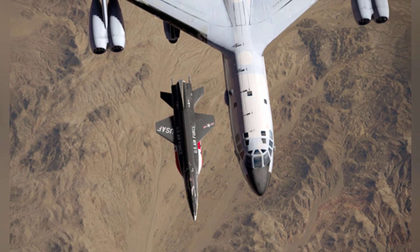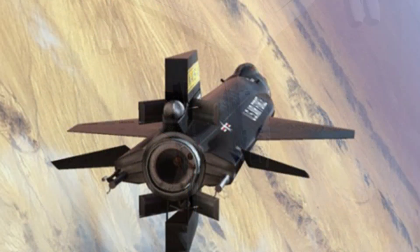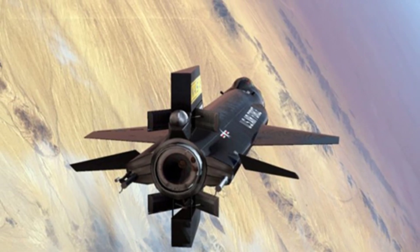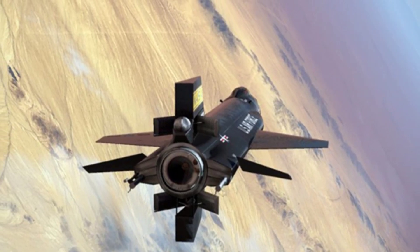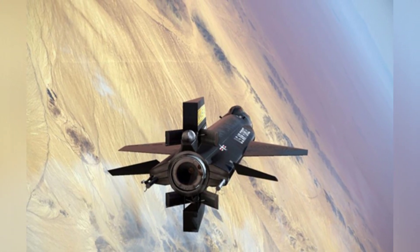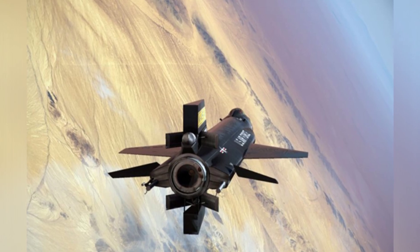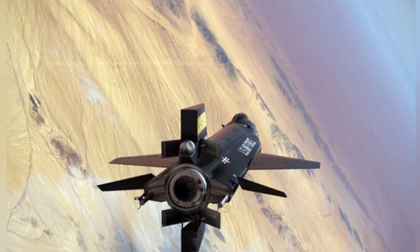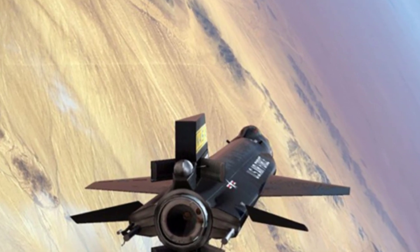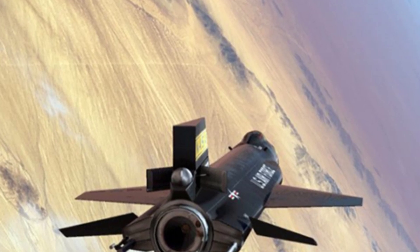The X-15 is powered by an XLR-99 RM-2 rocket engine. The first prototype had two smaller thrust rocket engines, driven by liquid oxygen and liquid ammonia. Acetylene is also injected during operation to stabilize combustion, and the maximum thrust can reach 313 knots at high altitudes. Like other rocket engines, the X-15's engine can only burn briefly — the standard burn time is less than 2 minutes. Later, additional external jettisonable tanks increased the burn time to 4 minutes and 20 seconds.